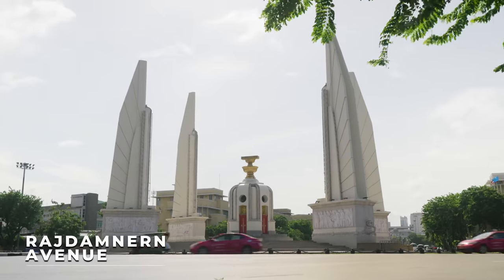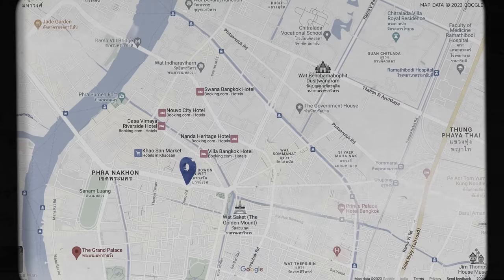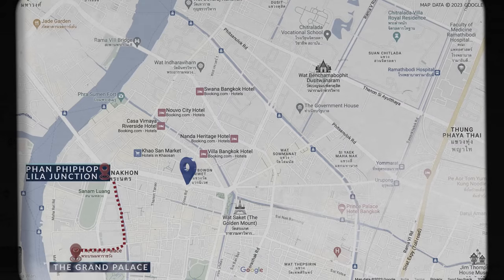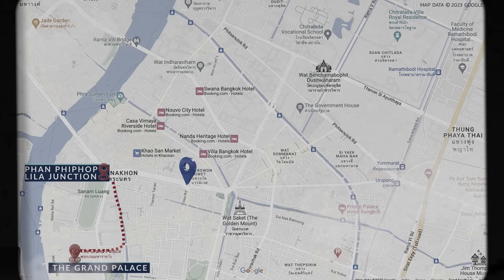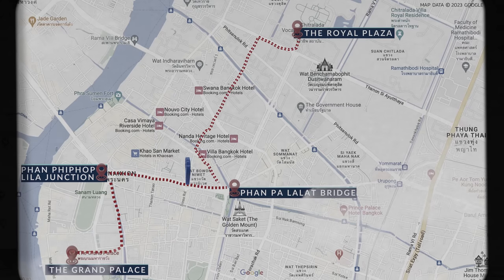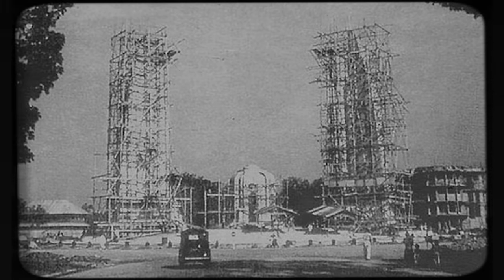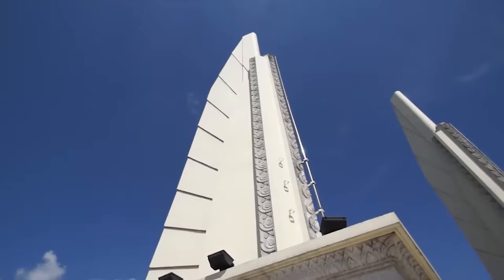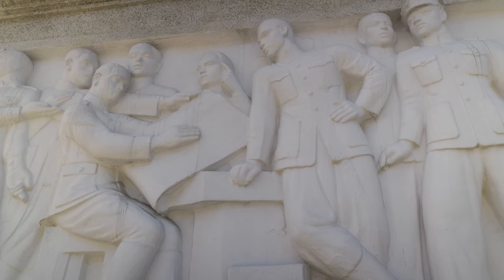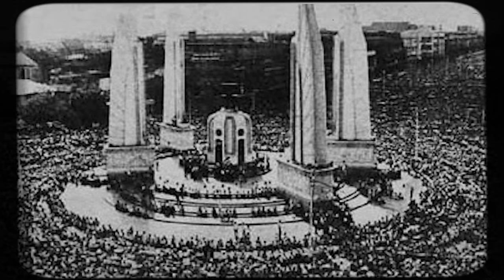This is the middle Rajadamnon Avenue, the avenue that was built by King Rama V in 1903, and it has three sections. The first section runs from the Grand Palace to Panthipop Lila Bridge. And the last section in outer Rajadamnon Avenue runs from that point to the Royal Plaza, the Ananthasamakong throne hall, and the big Rama V statue. This monument was built in 1939 to commemorate Thailand's changing of the governing system from absolute monarchy to constitutional monarchy. So this monument is at the heart of Thai politics — it's a symbol of Thailand's struggle to become a fully democratic nation.